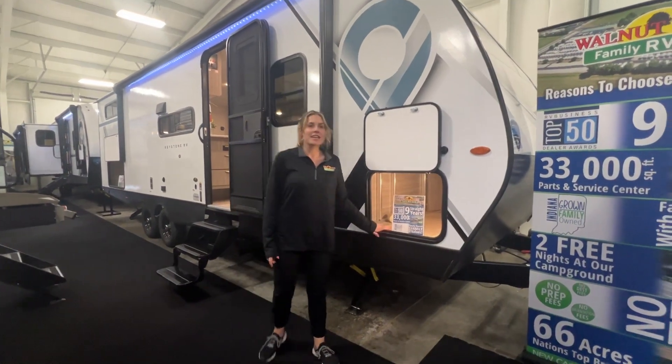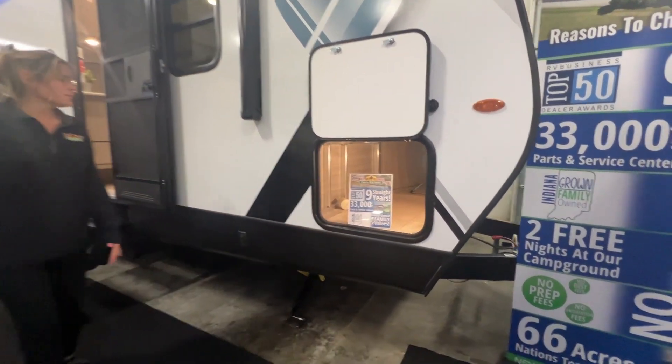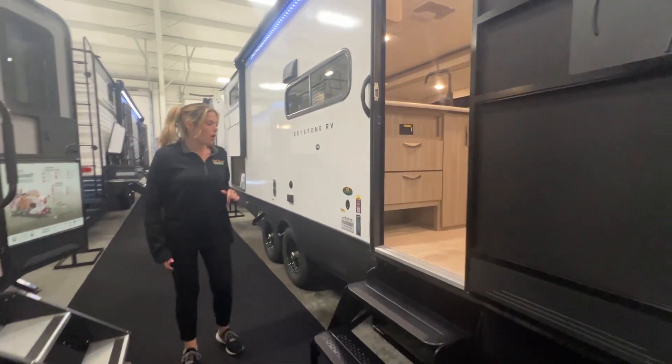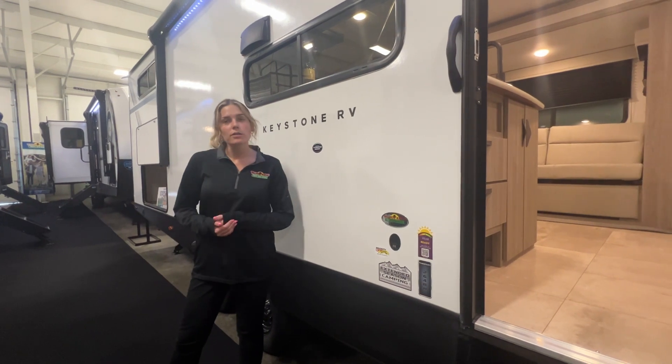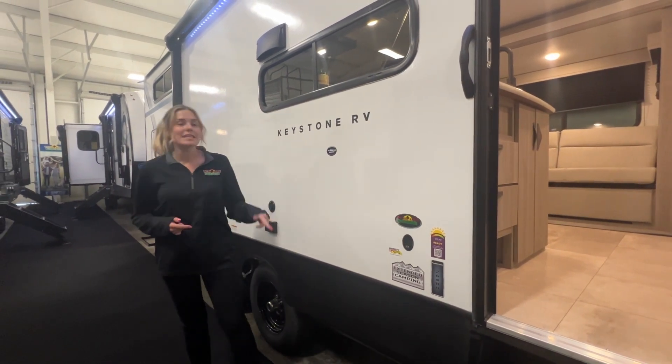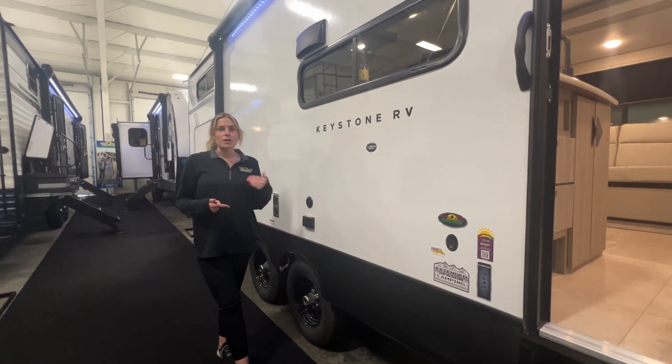Coming in on the exterior, you've got a nice big pass-through storage up front that falls under your bed. Electric jacks on this — no manual jacks on your stabilizers. It is solar ready, so you can put your solar panels on there. It has all the wiring for you, and it is extended season camping, so you have an enclosed underbelly and it's also heated for you.